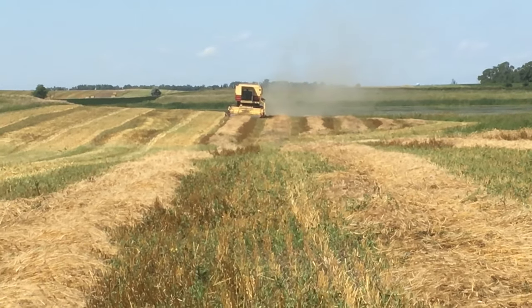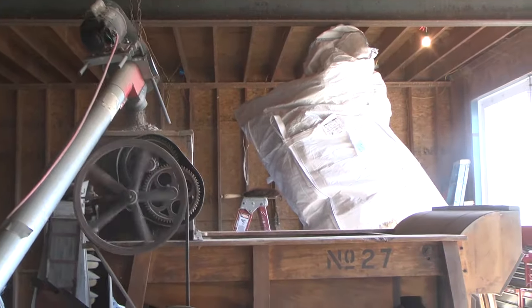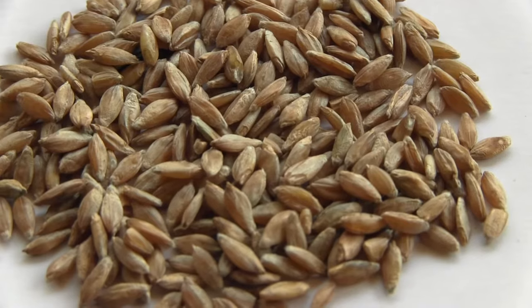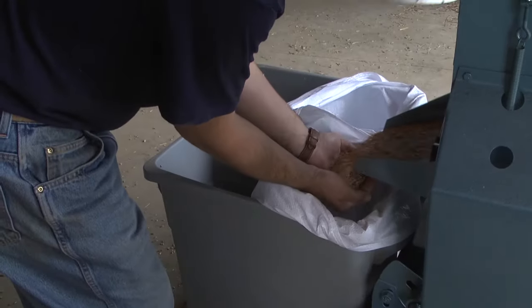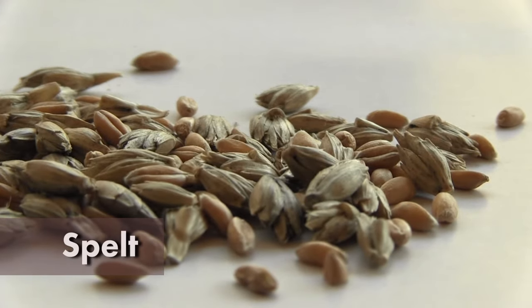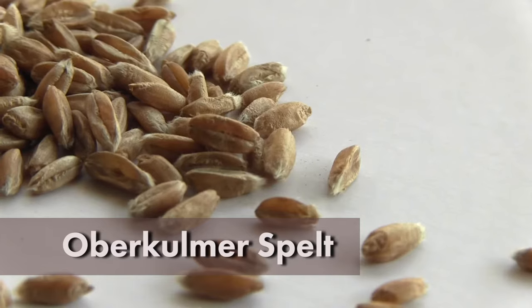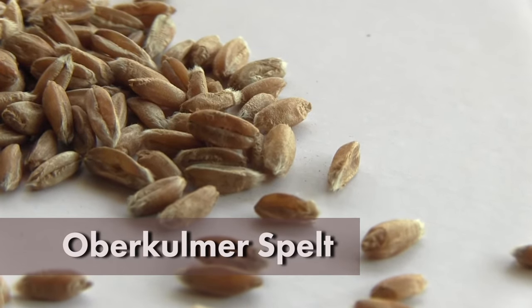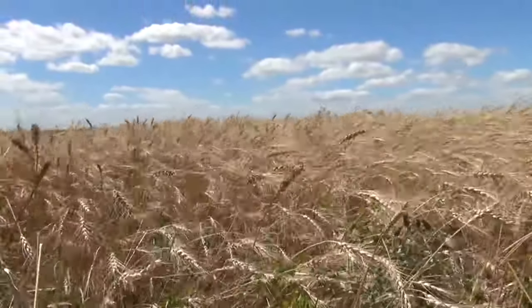A portion of the harvest of hulled wheats will de-hull in the combine or thresher, but an additional de-hulling and cleaning process is required to extract maximum yield and to create an edible and marketable product. The ease of de-hulling will vary depending on the species, variety, and growing conditions. For example, spelt tends to be easier to de-hull than emmer or einkorn. The spelt variety Maverick is easier to de-hull than others such as Oberkulmer. Well-dried grain and low humidity are required for highest de-hulling efficiency.